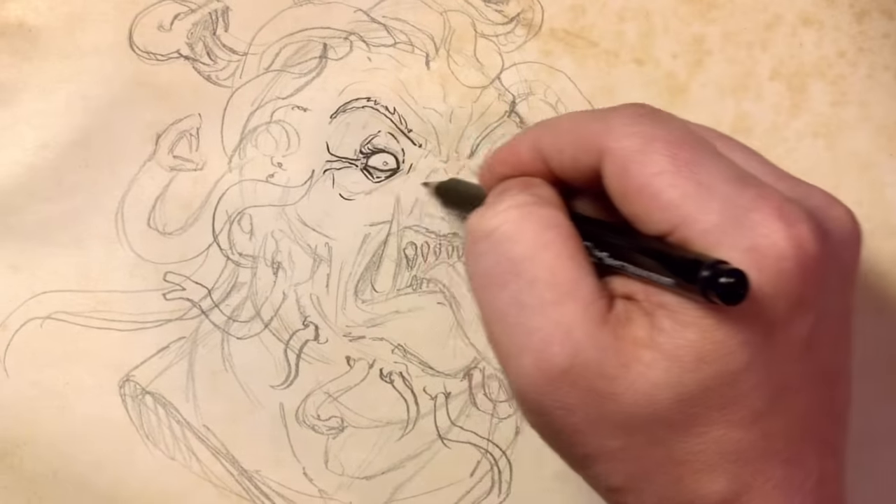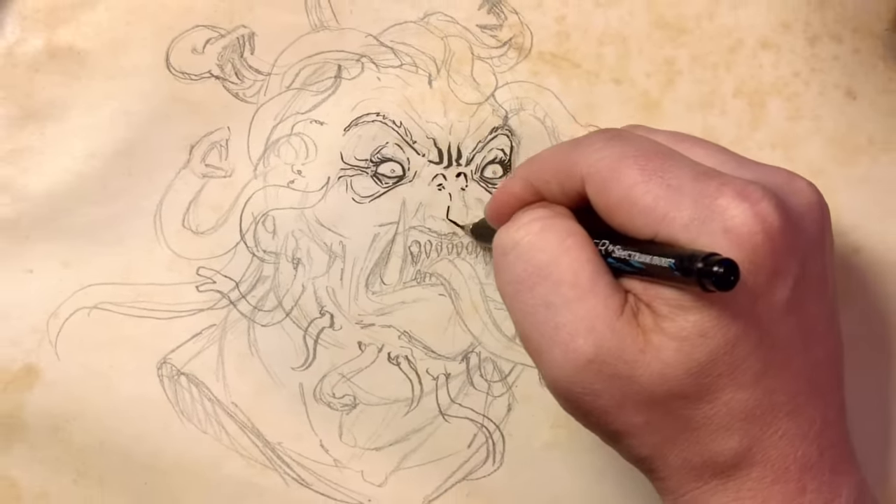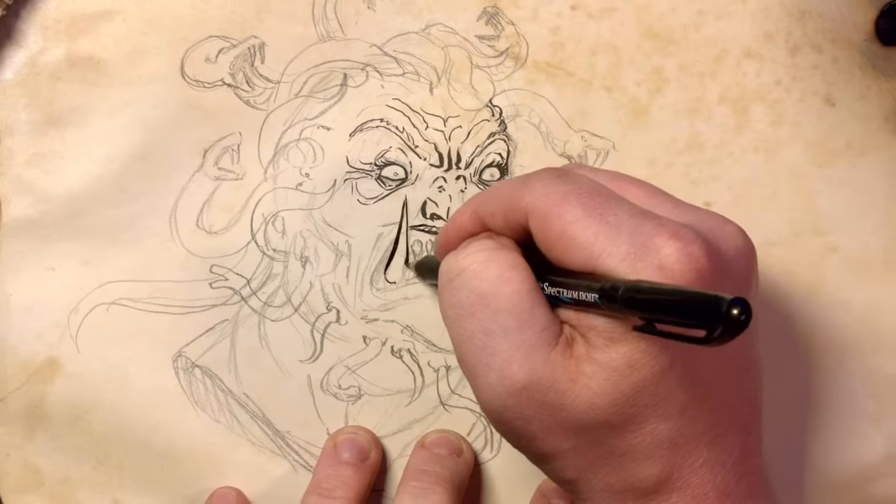With my horrifying sketch in place, it's time to move on to line work, polish my Medusa up, add some shading, and bring it all together for a reference that I can follow through my sculpture.